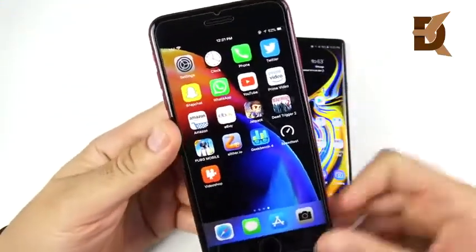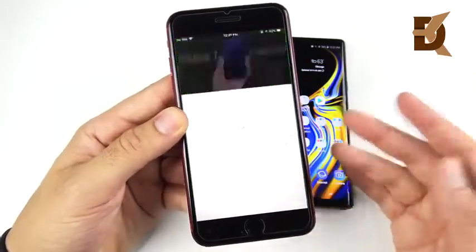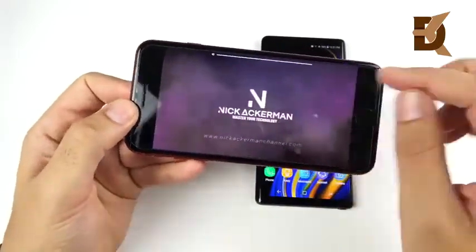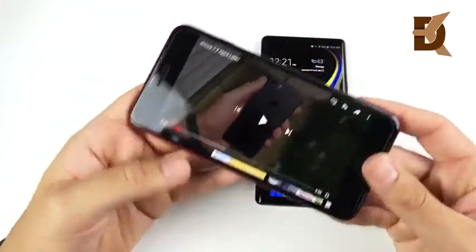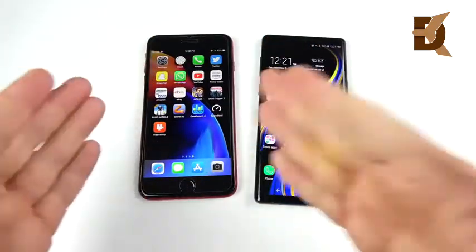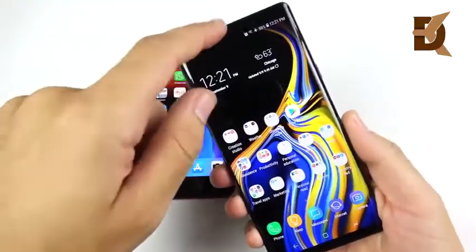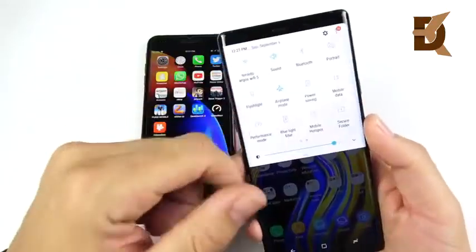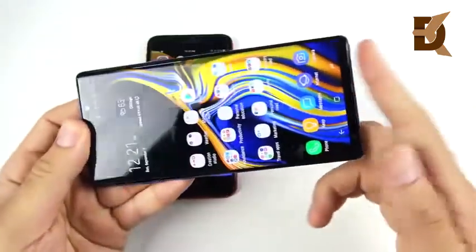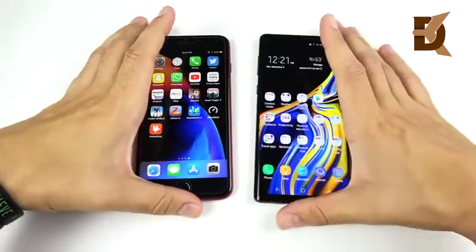The iPhone 8 Plus has stereo sound — one speaker at the bottom, one at the top — plenty loud and full for YouTube videos or music. No headphone jack though, so dongle life remains. The Note 9 now has stereo speakers too — one at the top, one at the bottom — plus Dolby Atmos control for customizing sound, and a headphone jack. It gets plenty loud as well with no more muffling by covering the speaker. The Note 9 is on par with the iPhone in audio, maybe even a little louder on a table.